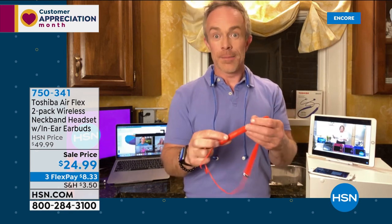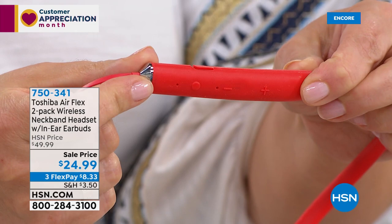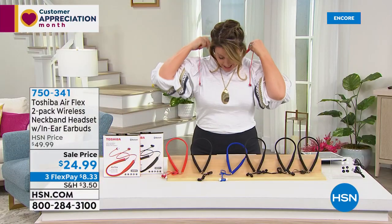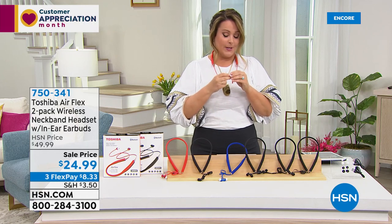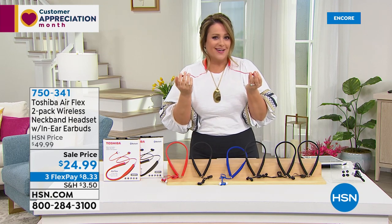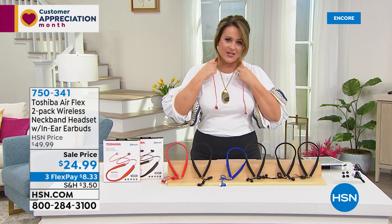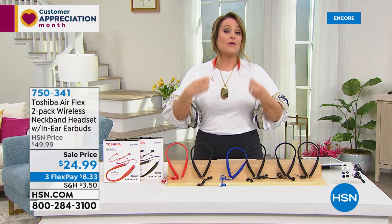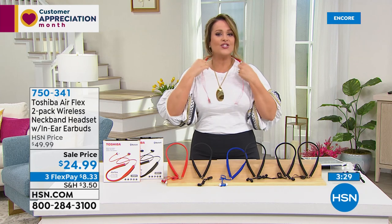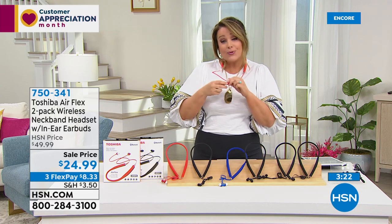At this price point you're not missing anything — you can take phone calls, pause and play. Leslie admits she treated herself to a very expensive pair at Christmas and isn't impressed, always worried about losing one. A lot of people prefer this neckband style — it feels comfortable, and even if an earbud falls out it stays in place. When talking to someone you can take them out and they're still there — not lost.